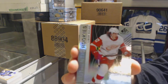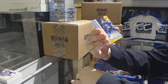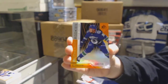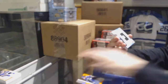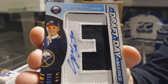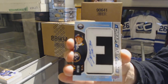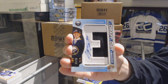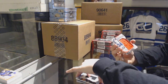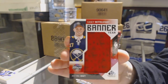We've got a rainbow numbered to 294 of Libor Sulak for the Detroit Red Wings, orange numbered to 100 of Ashton Sautner for the Vancouver Canucks. We've got a draft day mark, number 235 for the Buffalo Sabres, Casey Middlestead. Banner here for the Buffalo Sabres, Casey Middlestead.